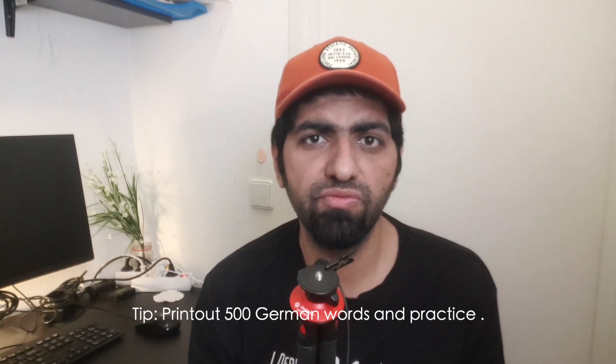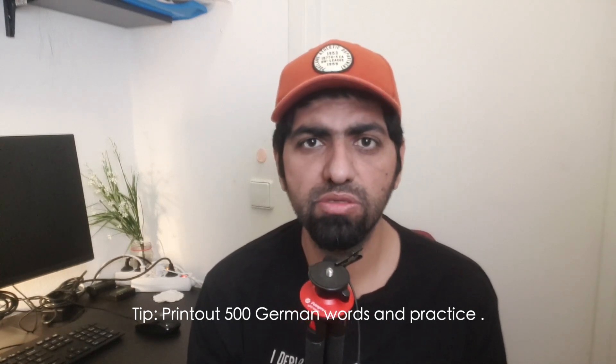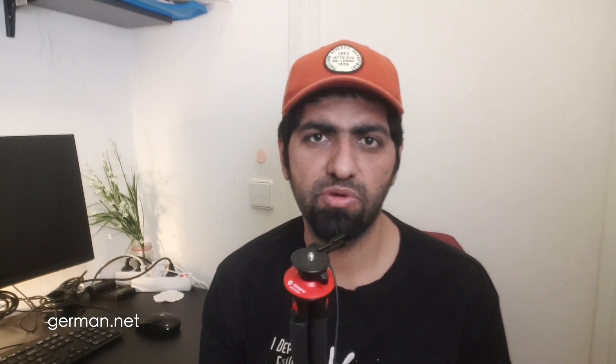For Day 2, you need to build your vocabulary. You can search Google for around 500 common German words, print those out, and start practicing. Or you can go to German.net — there's a vocabulary section there. Try to learn as many as possible and keep them printed so you can practice. A pro tip: try to do it with a partner. It should not take more than one day to learn basic vocabulary.